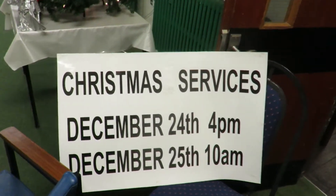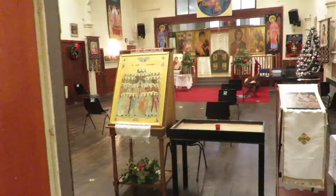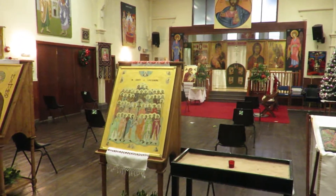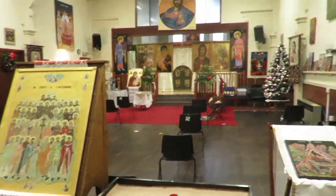We even have the times of the services. We come into the main church where everything has been tidied, been cleaned, been decorated with wreaths and flowers and trees.